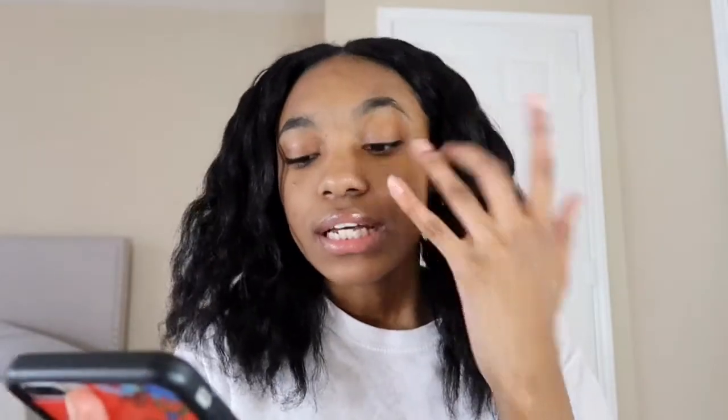Hi guys, it's me Niece, welcome or welcome back to my channel. For today's video I'm going to be trying viral TikTok makeup hacks — as you can see I am barefaced. Everybody knows the app TikTok. I haven't done a makeup video in a really really long time, so I thought it'd be really fun to kind of go back and film a makeup video, so that's what we're doing.